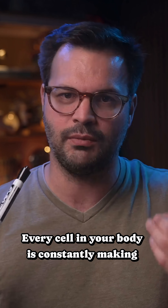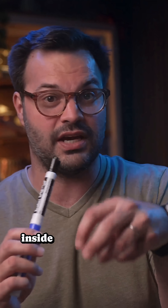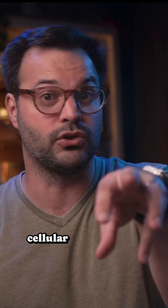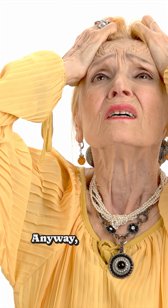Every cell in your body is constantly making proteins to do specific tasks in the cell. The hemifusome is like the loading dock for tiny delivery trucks inside your cell moving things around. This is where the cells take the proteins and cellular junk to sort, recycle, and toss out — like all those pots and pans you've had since college and you're not sure what to do with.